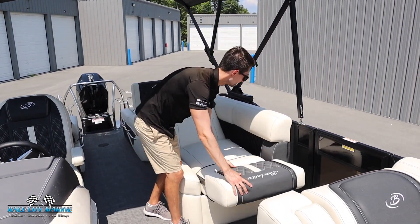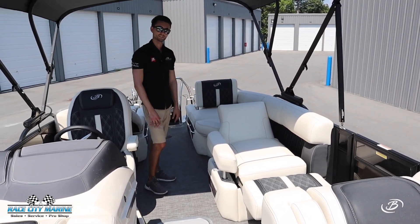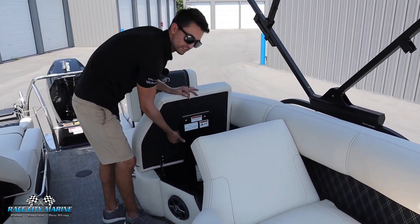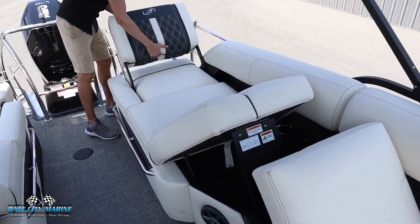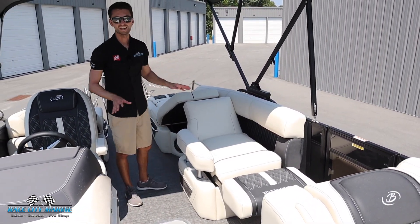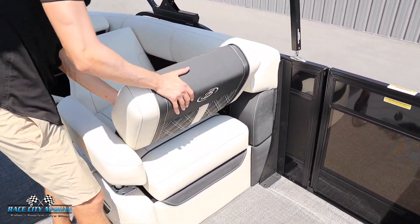There are so many configurations and really ways to mix and match it. Popping that one up you have a nice forward seat. There's also going to be even more hidden storage space underneath here. We can stick that one up, pull this one back and we now have another rear facing seat with front loungers. So really you can mix and match in any possible design you can think of. There is also hidden storage space underneath this seat cushion.